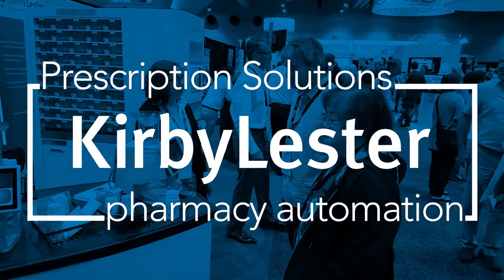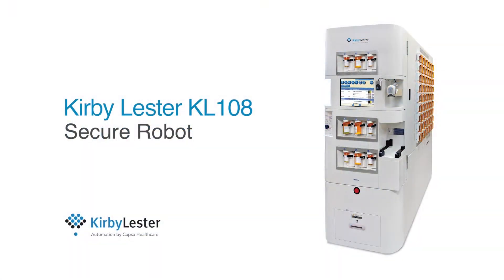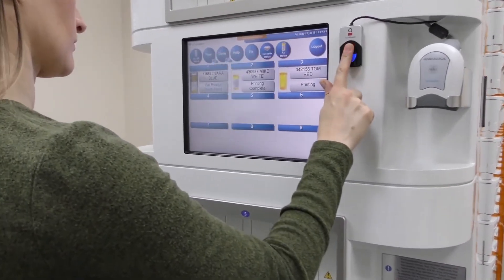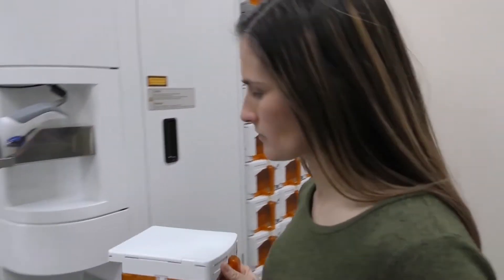Let's take a quick tour of what's new with Kirby Lester Pharmacy Automation by Capsa Healthcare. First stop, there's the KL-108 Secure Robot. If you've seen pharmacy robots, you've never seen one like this. A breakthrough technology that's a game-changer for pharmacies needing dramatic labor savings or a competitive edge.